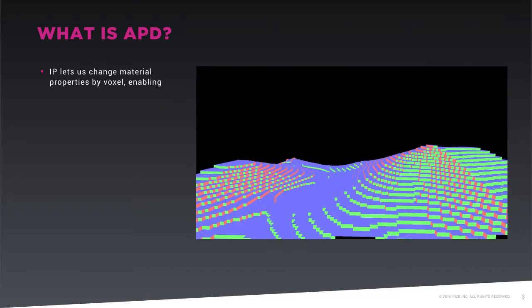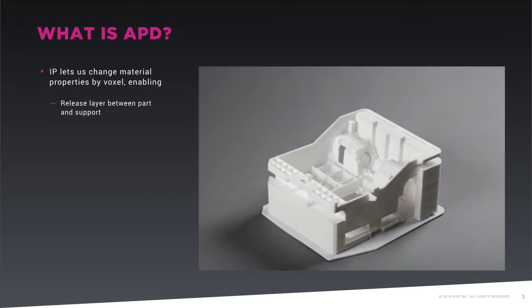RISE's patented APD is an industrial-grade 3D printing process that involves the simultaneous extrusion of a proprietary compound of medical and engineering-grade thermoplastic and the jetting of functional inks voxel — which is 3D pixel — by voxel, through industrial printheads to change the material properties of the thermoplastic. This provides a myriad of capabilities, approaches, and applications, but one of these, embodied in the RISE 1 3D printer today, is the elimination of post-processing.